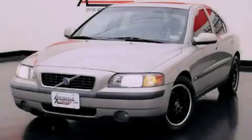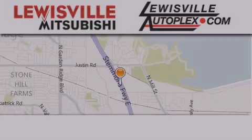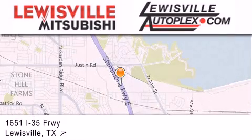Stop by today and test drive this vehicle for yourself. Thank you for considering Louisville Mitsubishi and Louisville Autoplex for your next new or pre-owned vehicle.